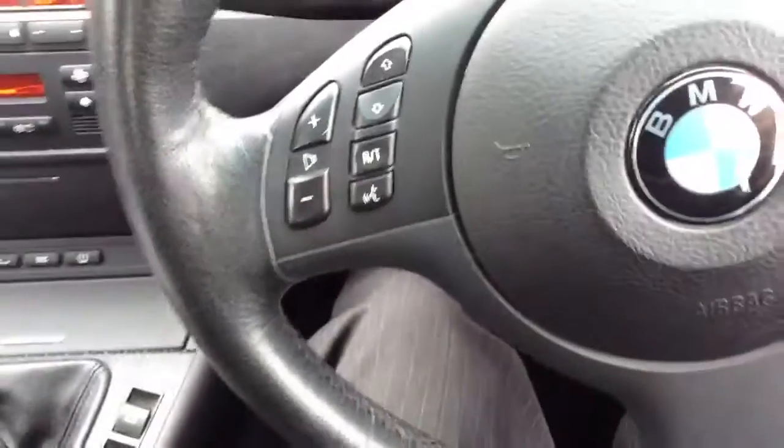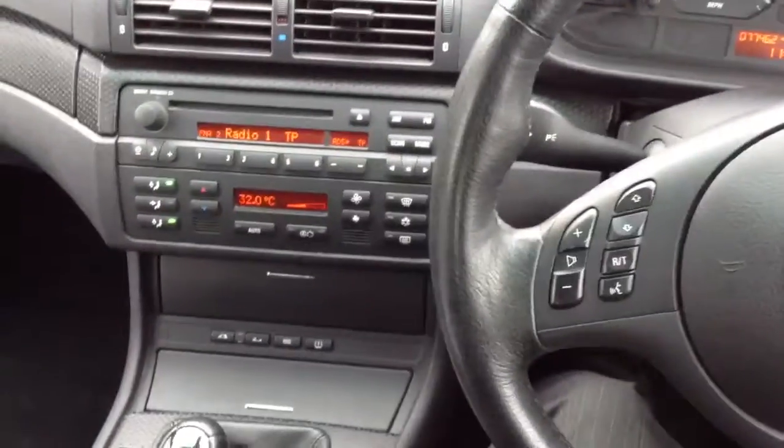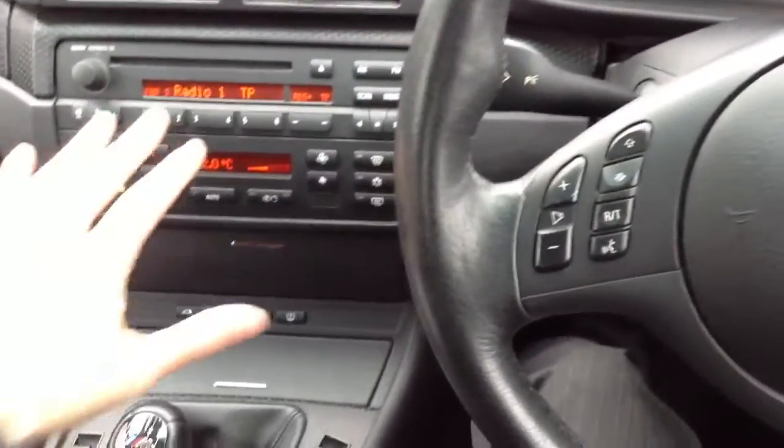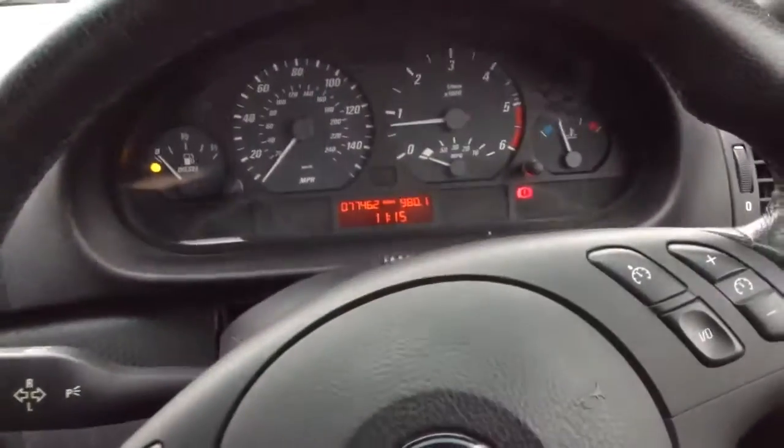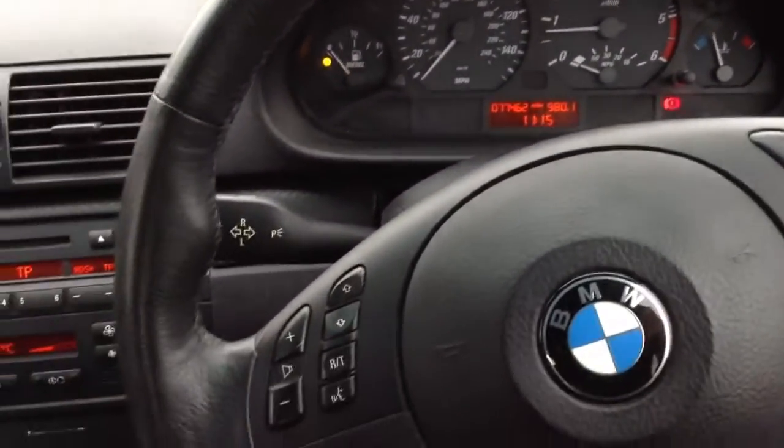That is the 2005 BMW 330D M Sport convertible. It also comes with enhanced Bluetooth, which is a nice feature. The car runs very well, decent mileage for its age, and it's not in bad condition at all.